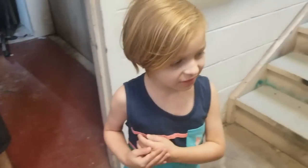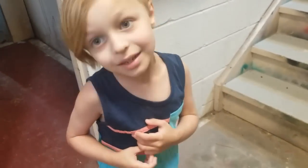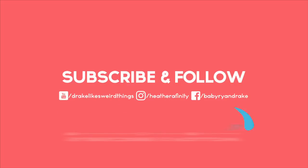YouTube, please feel welcome to subscribe to my channel. Thank you.